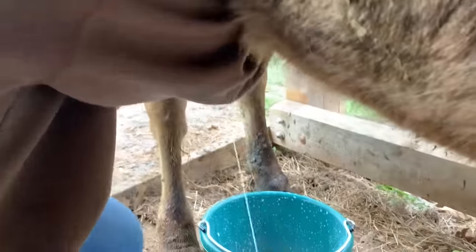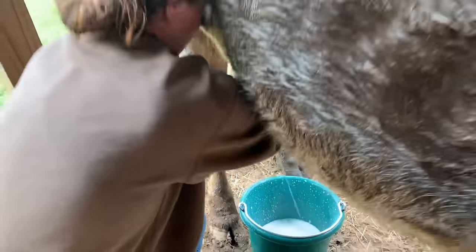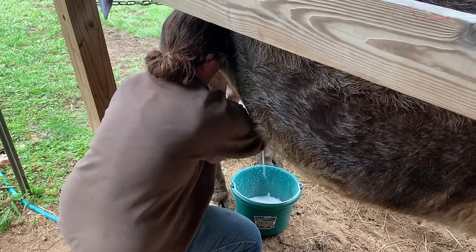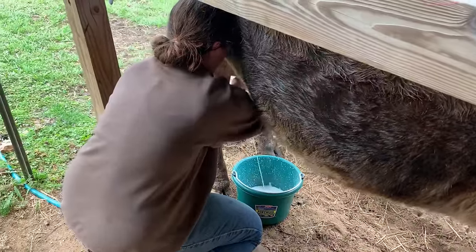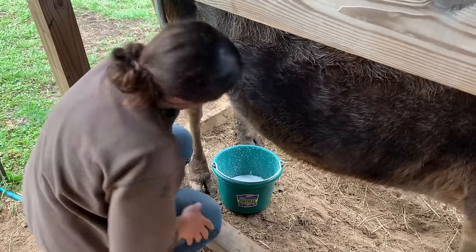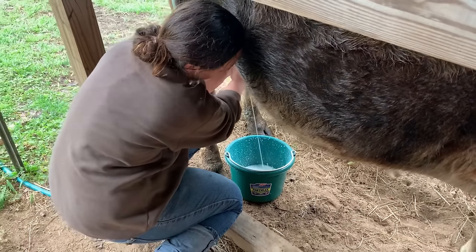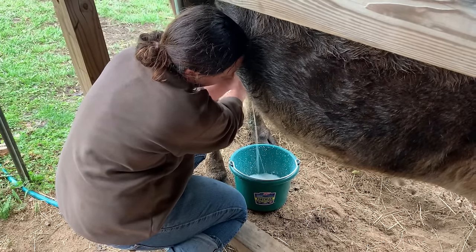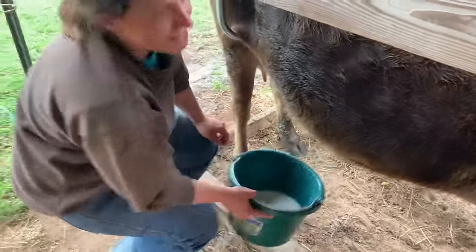In the wintertime it's a little different because grass obviously isn't growing. But for the rest of the year — spring, summer, and fall — for the most part they eat for free. Something to remember though: if you've never been around large animals, a goat may be a good start just because they're smaller and less intimidating. I've been around large animals my whole life and it still intimidates me.